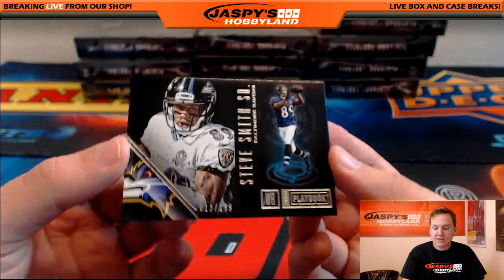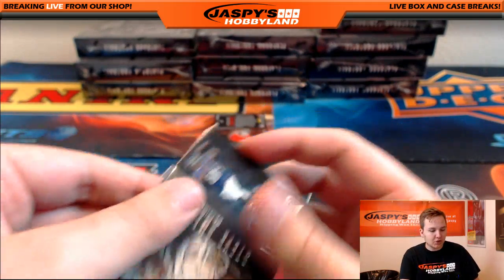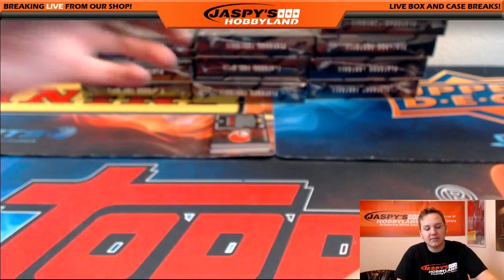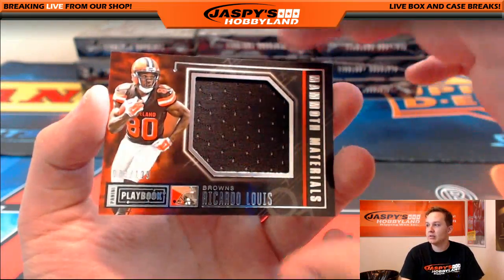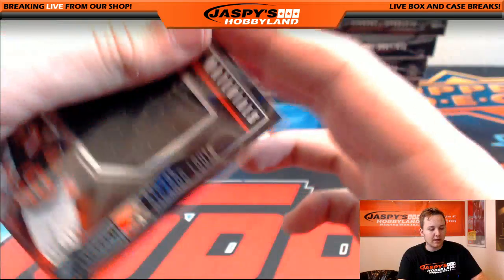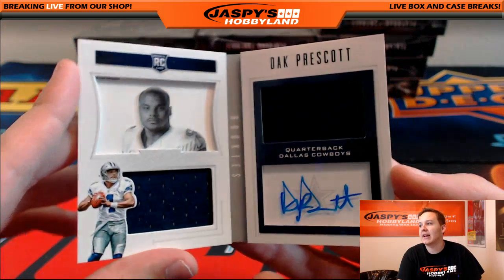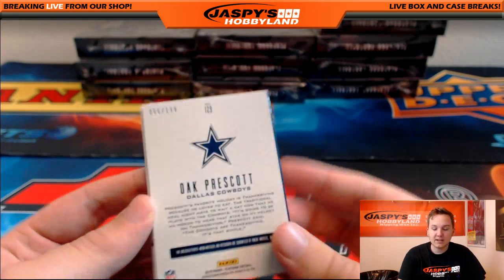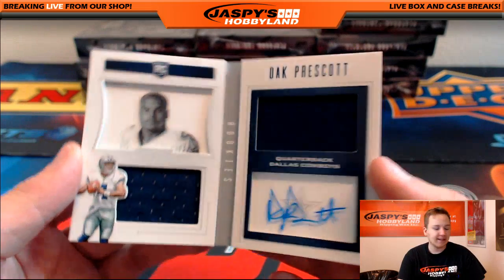We got a Steve Smith, 13 out of 199, Baltimore Ravens — going out to Joe. The man is like 37 or 38 and he still has the speed of a 20-year-old — it's crazy. Ricardo Lewis, 73 of 199, Cleveland Browns — going out to Nathaniel. And a very nice Dak Prescott dual jersey auto for the Cowboys — nice hit for Dave Barros. I think we hit a ton of Prescotts in the first batch of cases too. 66 out of 199 — Dak attack.